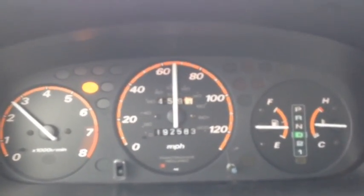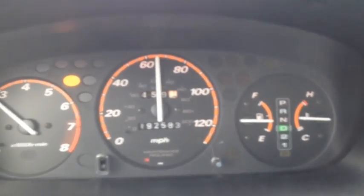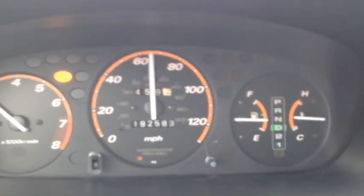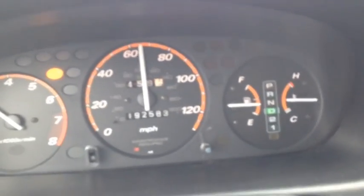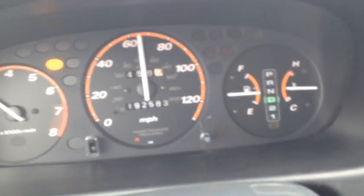Hey guys, this is Eddie. I wanted to show you something that's pretty interesting. I got my son's car here — it's a 2000 CR-V, and it's got 192,000 miles on it as you can see.